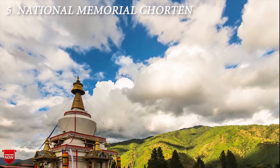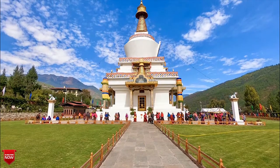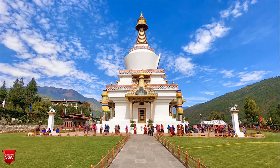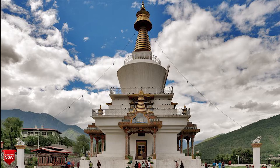The next one is the National Memorial Chorten. The national memorial is clearly a hotspot on the Bhutan tourist route, judging by the number of people walking around the stupa during peak time. The temple was built in 1974 and is popular in Bhutan because it was built to honor the king of Bhutan, who is highly revered.